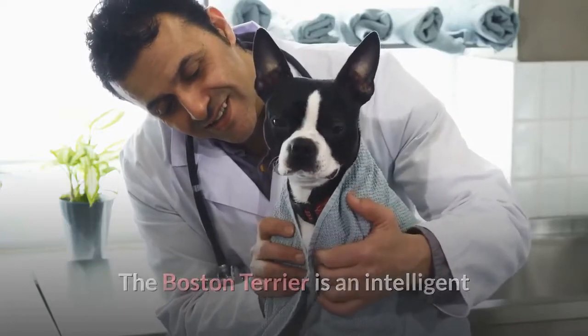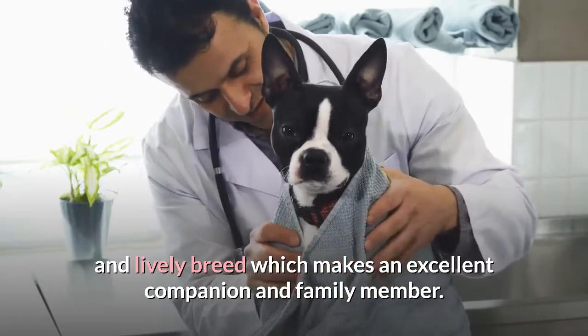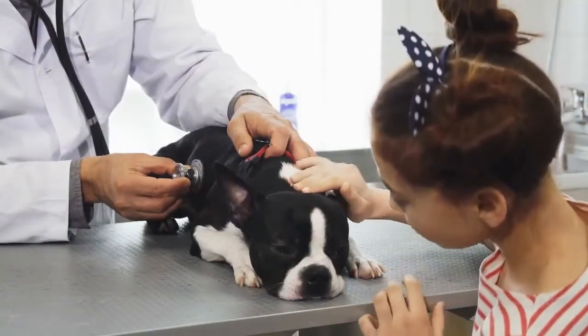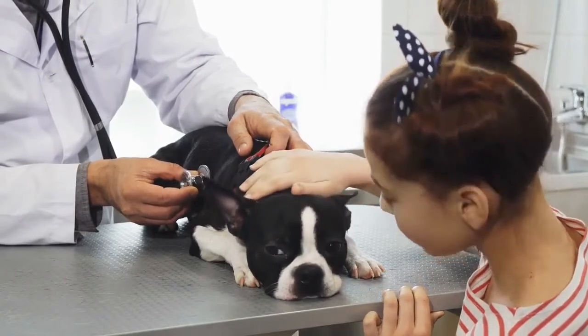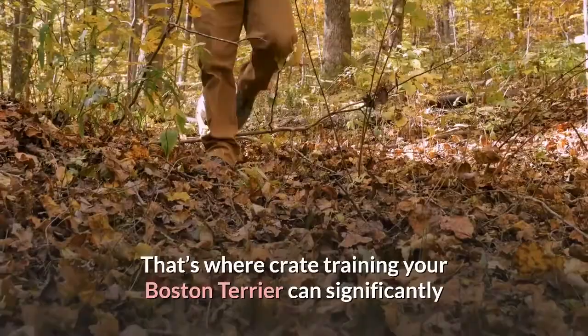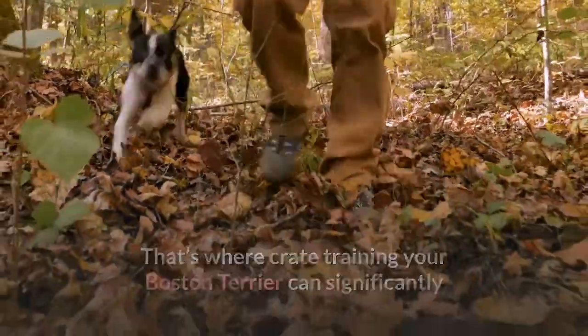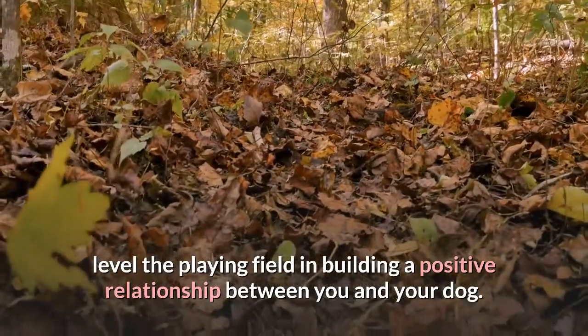The Boston Terrier is an intelligent and lively breed which makes an excellent companion and family member. However, this breed can be stubborn and independently minded, making him more of a challenge to train than some other canines. That's where crate training your Boston Terrier can significantly level the playing field in building a positive relationship between you and your dog.